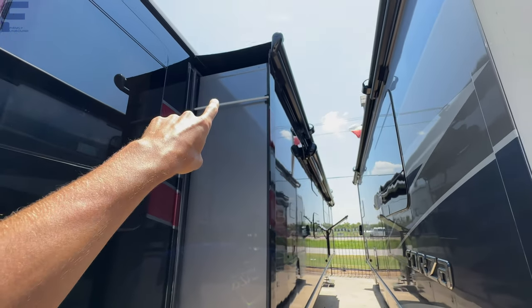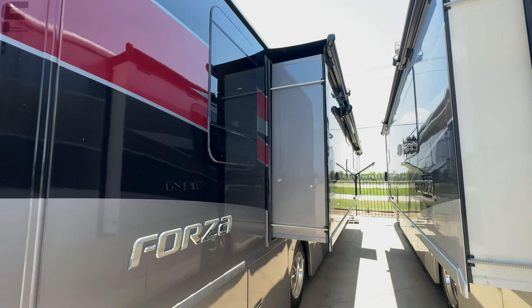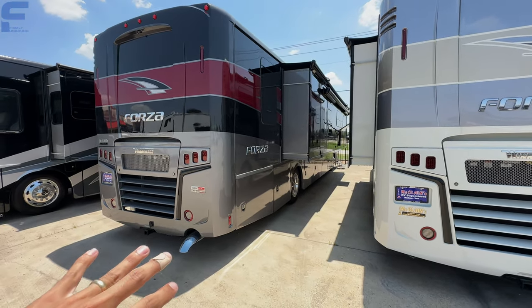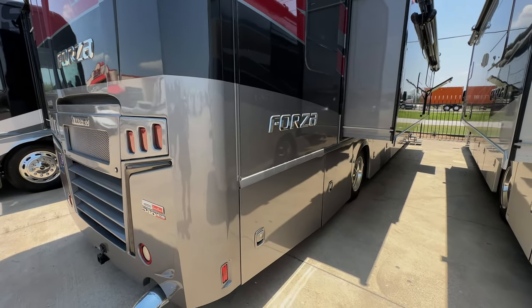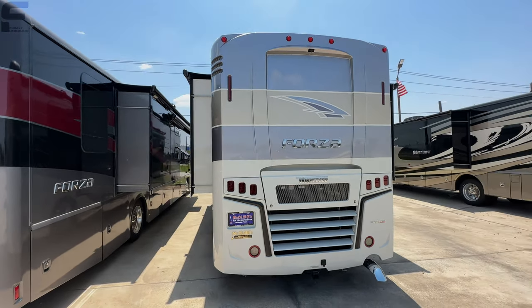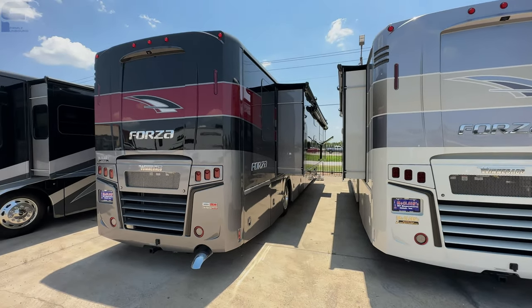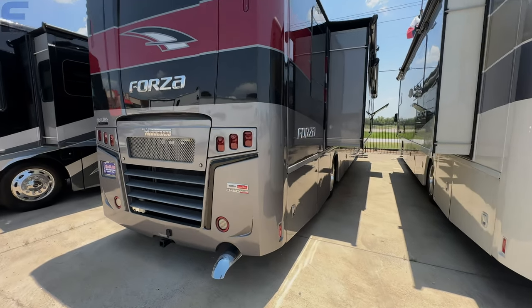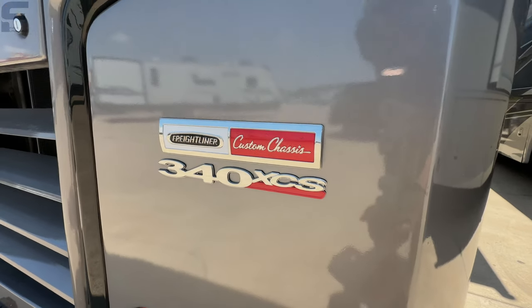The Forza has many different color options. This one is kind of a grayish tan with black, red, and gray — they also have options like a cream, gray, and gold color. This is what they currently have on the lot here in Rockwall. It's a 340 horsepower Freightliner XCS custom chassis.